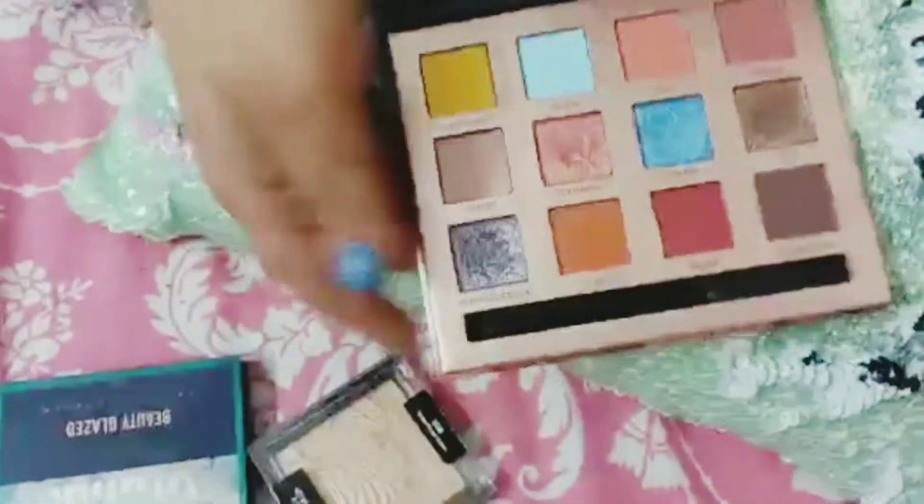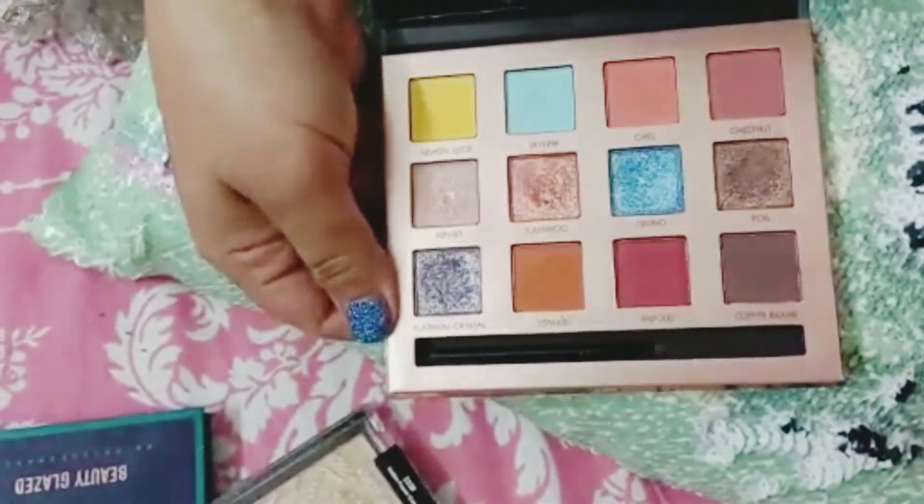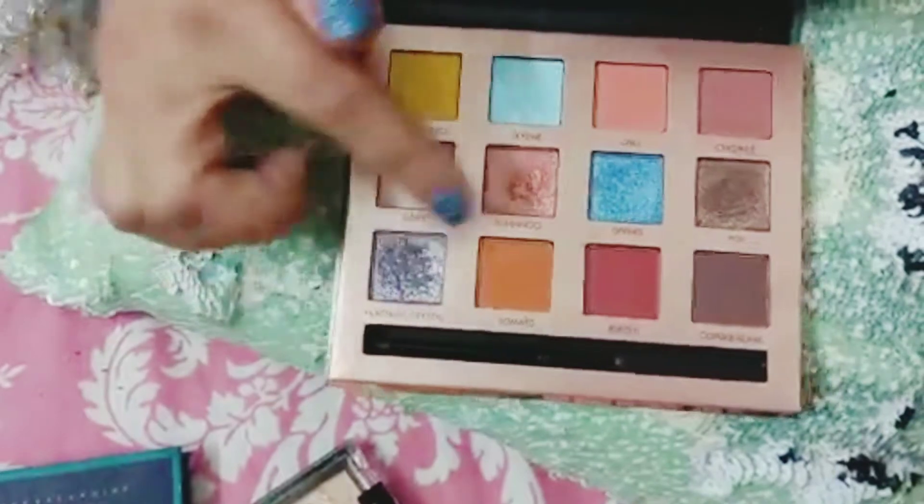This is another palette. This is also a popular brand. This color is also very awesome and very beautiful.